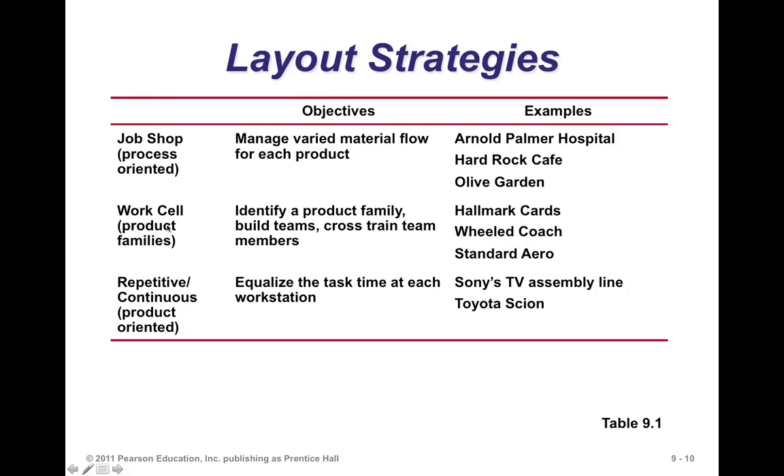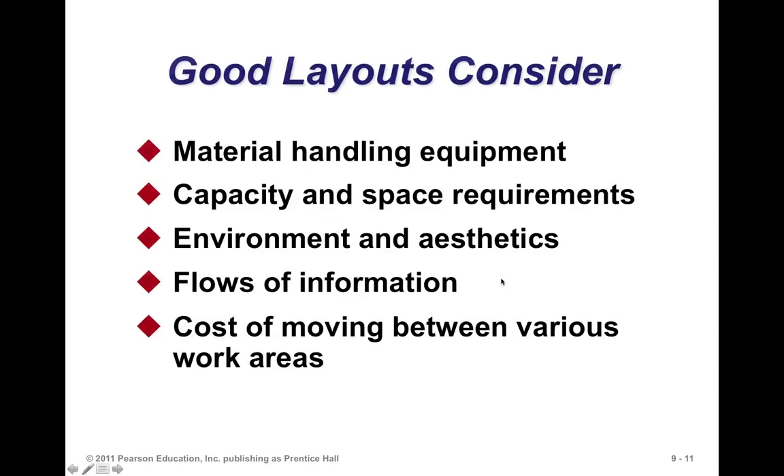A work cell is used when you have a number of products that are very close in terms of their similarities — a family of parts. If you're making bicycles that share a lot of common parts, you could do those in a work cell. But high-end bikes with different specs and materials could be produced somewhere else. Repetitive and continuous focus layouts are used where you're either fabricating or assembling a product, and each requires its own layout strategy.